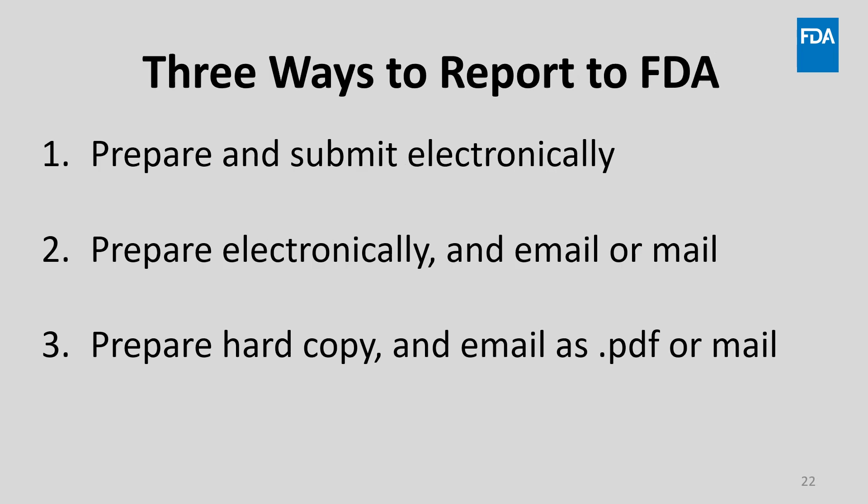There are three ways to submit your report to FDA. First, you may prepare an electronic copy and submit it electronically. Second, you may prepare an electronic copy and mail or email that to us. And finally, you may prepare a hard copy and mail that or email a PDF file. I'll review each method, including the benefits of some, so that you may choose the method you prefer to use. But we are not encouraging hard copy submissions.